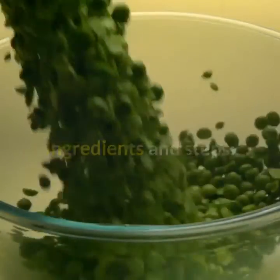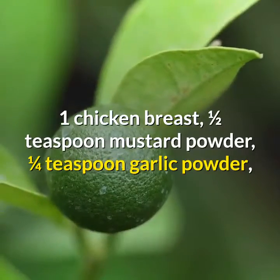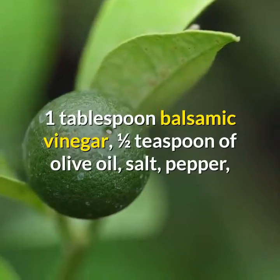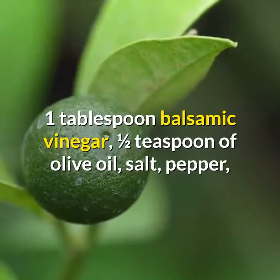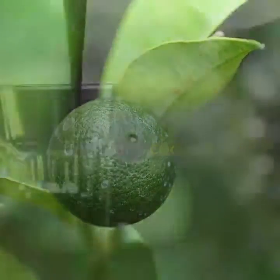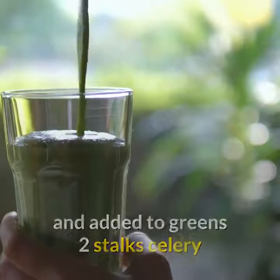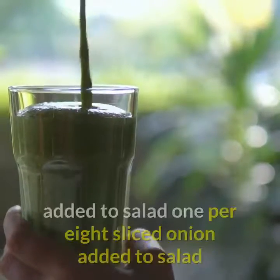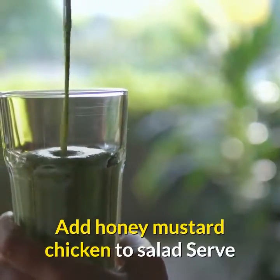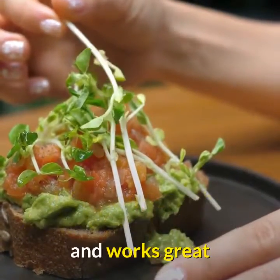Ingredients and steps: One chicken breast with one half teaspoon mustard powder, one quarter teaspoon garlic powder, two teaspoons Dijon mustard, one tablespoon honey, one tablespoon balsamic vinegar, one half teaspoon olive oil, salt, pepper, and lemon juice — all tossed in the pan over medium heat until fully cooked. Two handfuls of cut romaine lettuce added to plate. One apple cubed and added to greens. Two stalks celery chopped. One half cup grape tomatoes. One eighth sliced onion added to salad. Add honey mustard chicken to salad and serve.